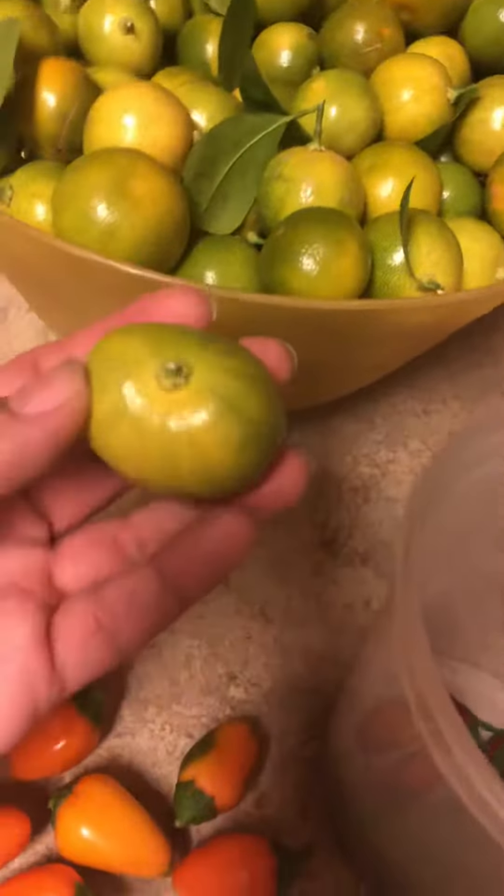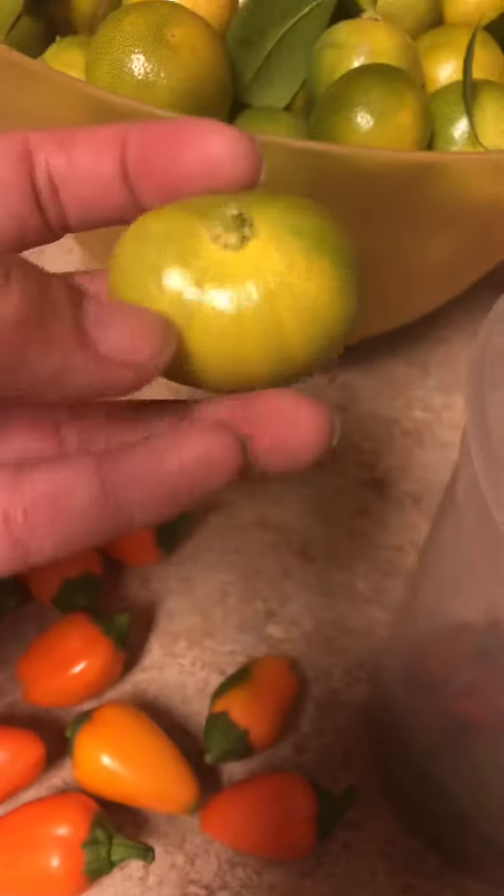There was one big one that looked like a tomato. Where is it? Oh, now I can't find it. But look at how big this is. All right, there was one — here it is. Look, it looks like a tomato. That's huge.